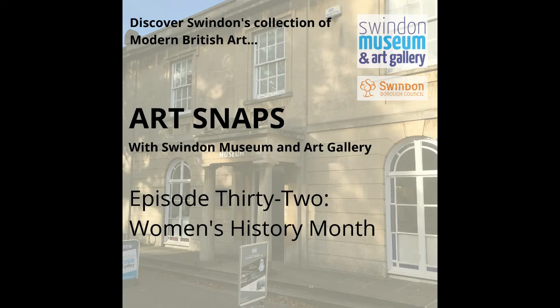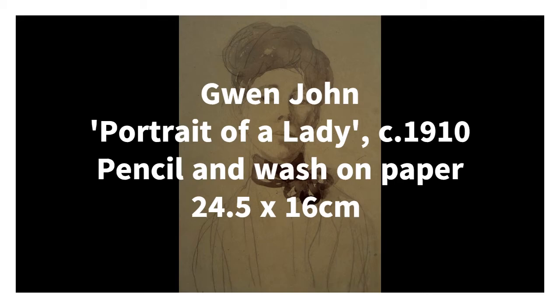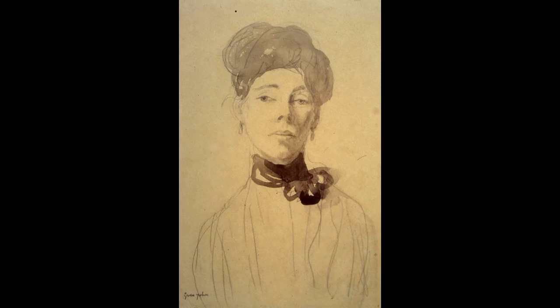I'm going to begin with Gwen John and her exquisite drawing Portrait of a Lady from 1910, which depicts her friend Chloe Balton-Lay, who was an artist and a fellow student of John's at the Slade School of Art. It's one of a series of drawings showing Balton-Lay in the same clothes and hairstyle, but from different angles and with different facial expressions. Swindon's drawing depicts a strong, proud woman with great presence, with an extraordinarily sensitive use of pencil and wash. Pieces like this really show John's ability to capture a lot about the character of a person with so few marks.